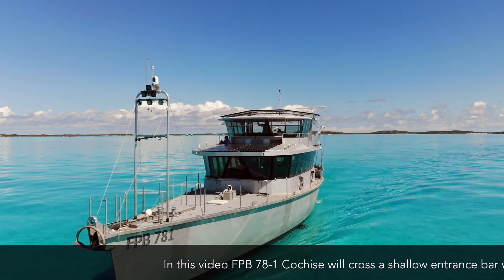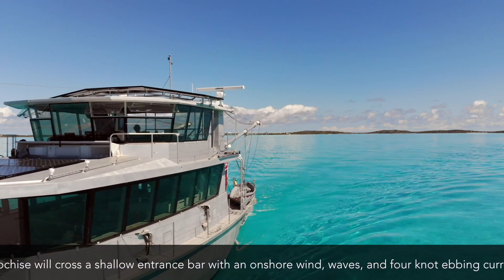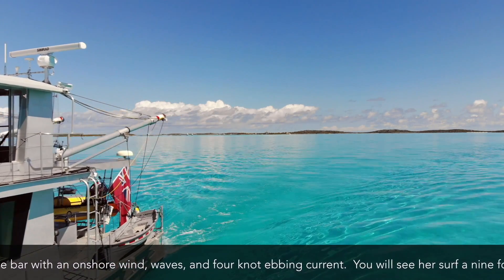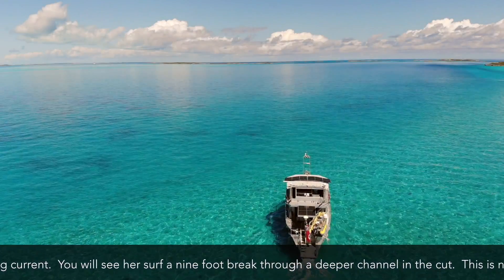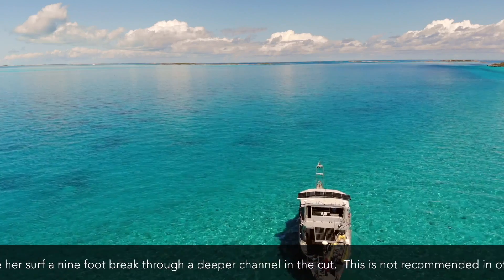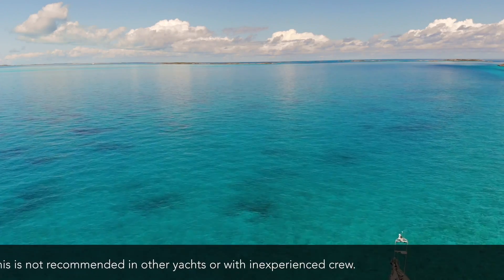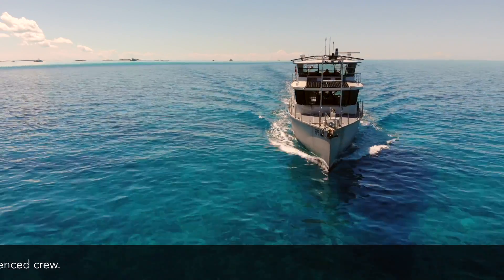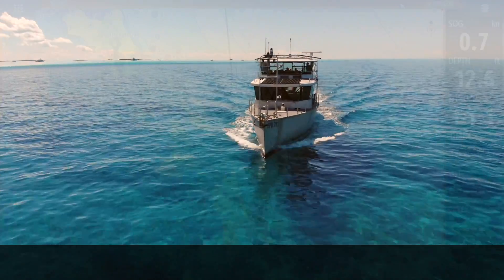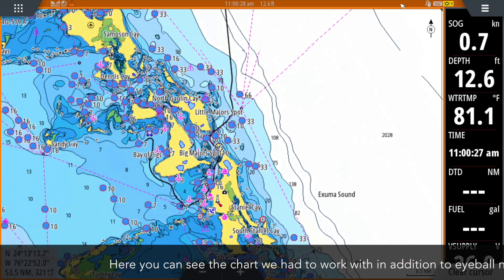We're going to go a few miles down the coast and take ourselves through an entrance with a strong ebbing current against an onshore flow. That's going to stack the waves up. This is not recommended for amateurs, boats that don't surf well under control, or people that are unfamiliar with the territory.